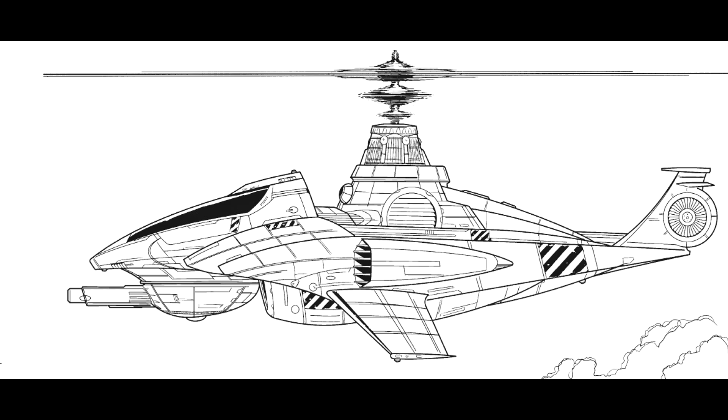Throwing aside conventional wisdom, which dictated that VTOLs should mount numerous small caliber weapons, the Yellow Jacket mounted a single weapon — a massive Gauss rifle. The logic behind the vehicle was that the incredible firepower and long range of the rifle, combined with the natural agility of a VTOL, could combine to produce a deadly firing platform.